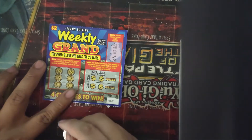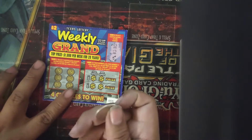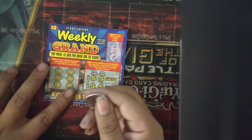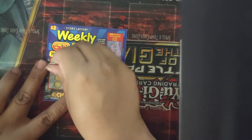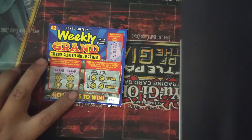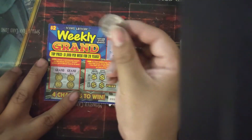Let's do the next one — reveal 3 matching prizes, win that amount. If I get 3 grands, I get $1,000 per week for 20 years. The first one we have is a grand — such a tease. I mean it would be awesome if I win, but god that's such a tease right there.